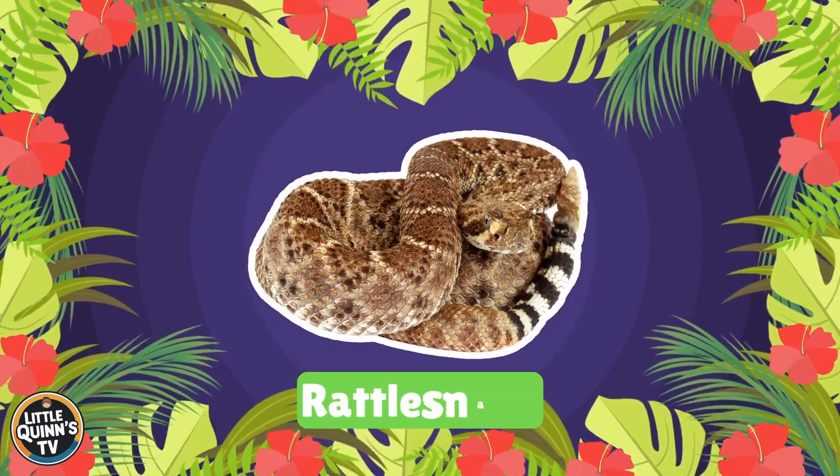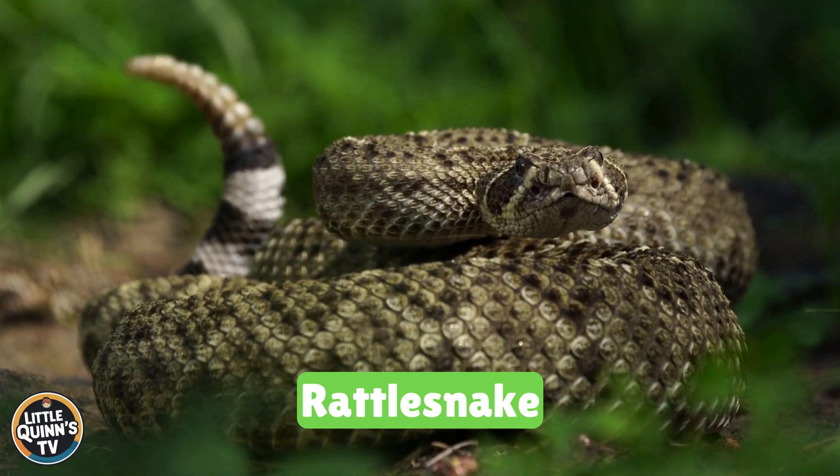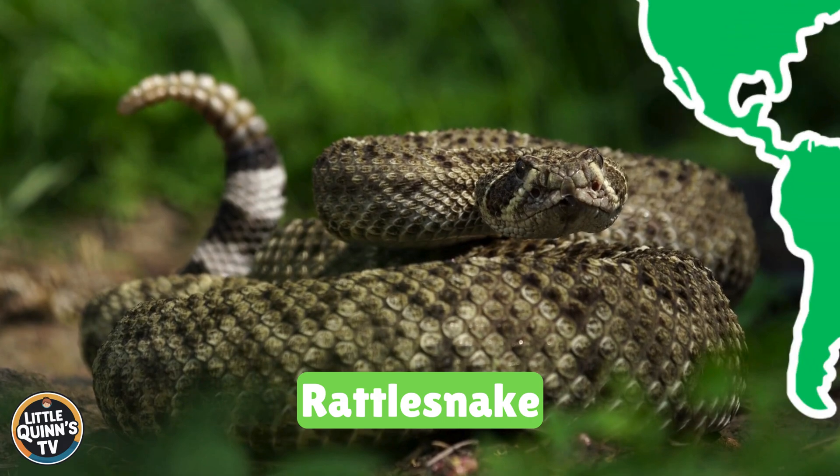This is a rattlesnake. It's a venomous snake with a distinctive rattle at the end of its tail. They live in the Americas.